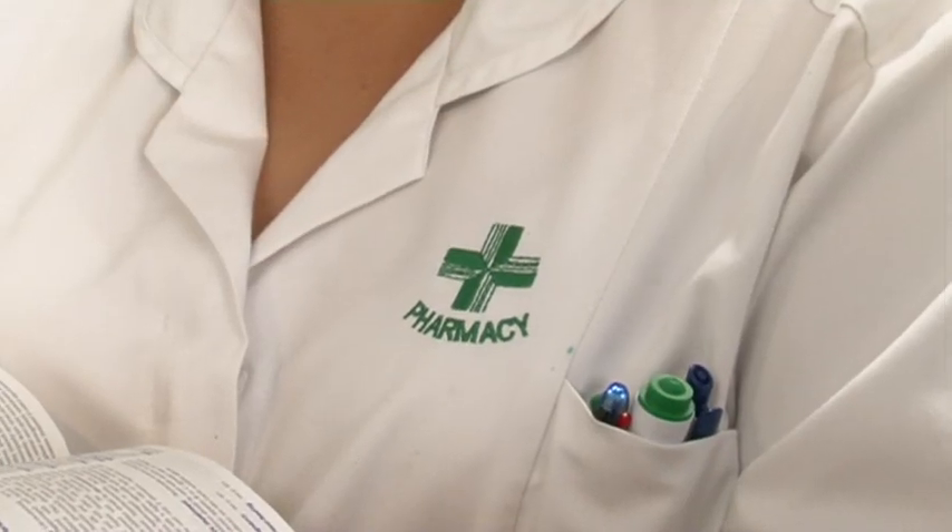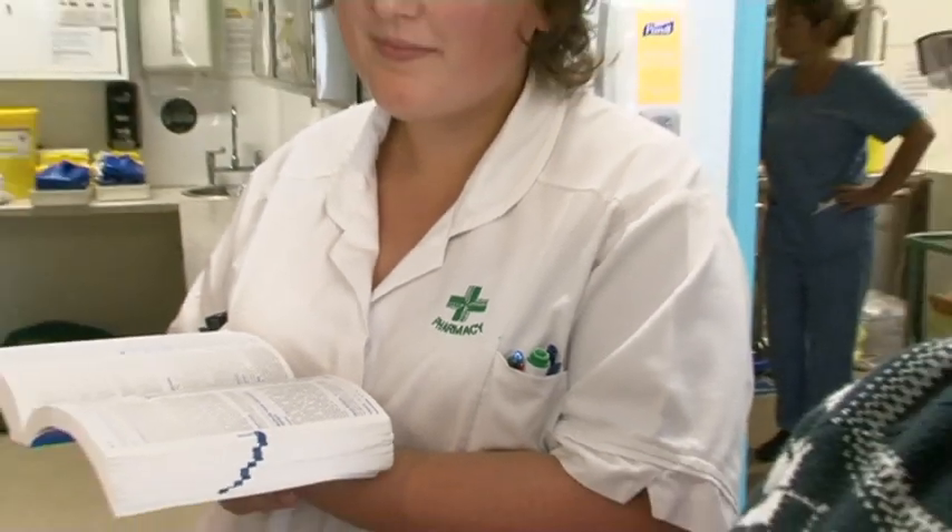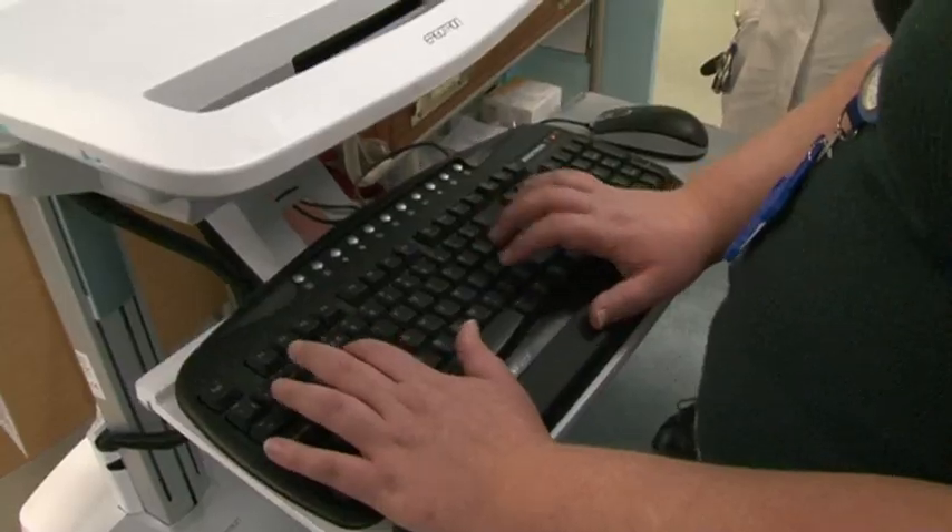Effectively what it does is replace paper prescription charts with a piece of software. You can access it using any kind of device — tablets, laptops, desktop computers, pretty much anything.